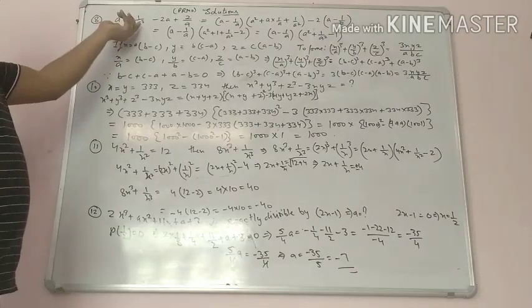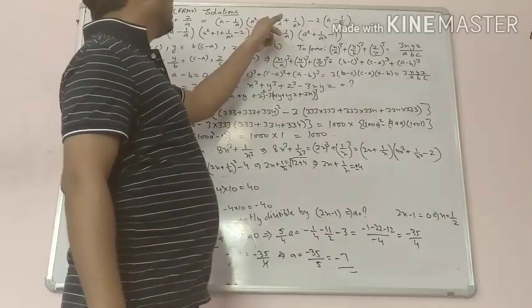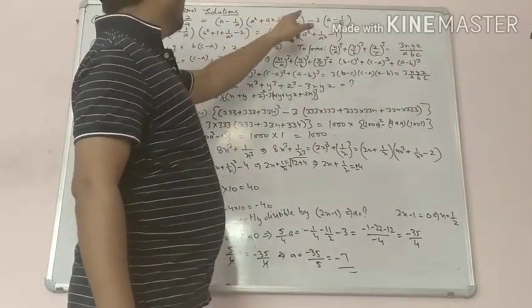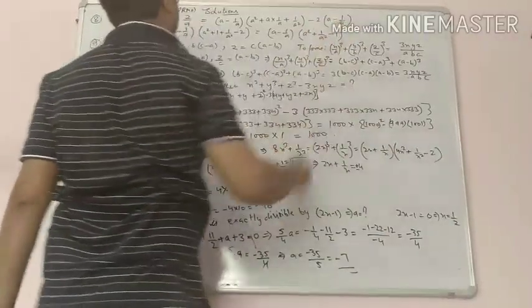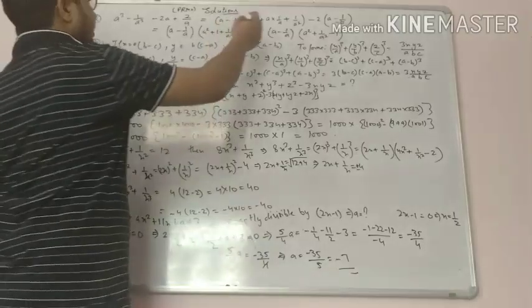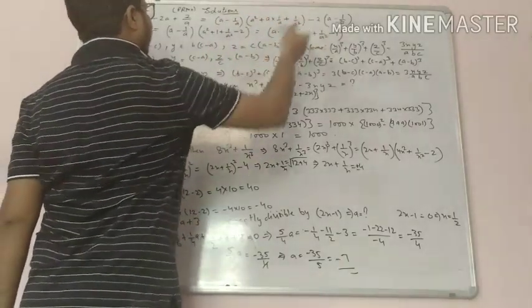a cube minus 1 upon a cube is equal to, using the identity, a minus 1 upon a times a square plus a times 1 upon a plus 1 upon a square. Then minus 2 will be common, it becomes a minus 1 upon a. Now what is common in them — a minus 1 upon a is common — so what we are left with here is a square plus 1 plus 1 upon a square minus 2.